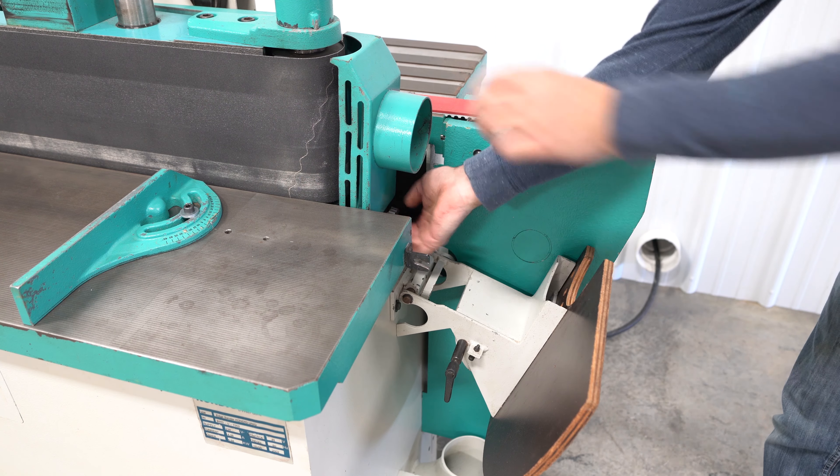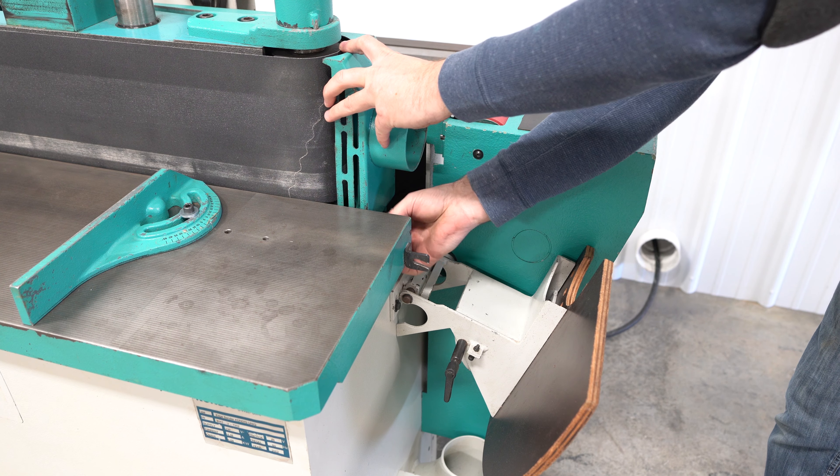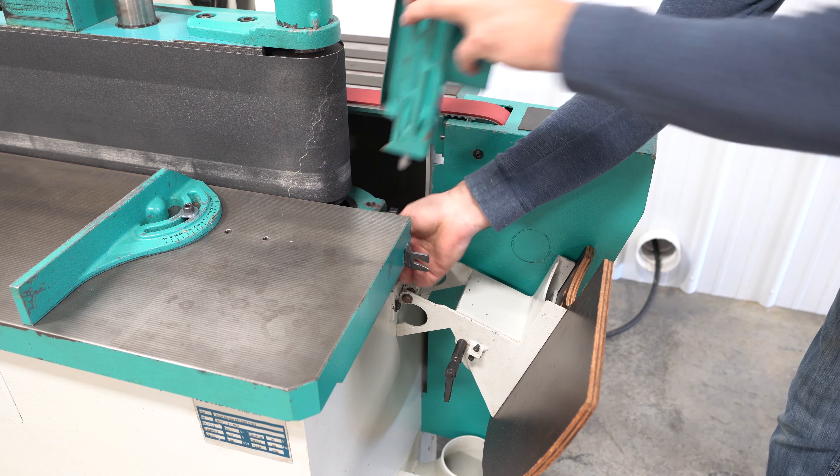On the front right corner of the sander, there's a table that swings into place to make a drive roller station.